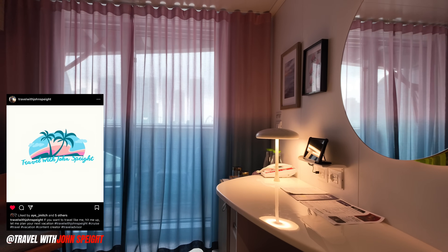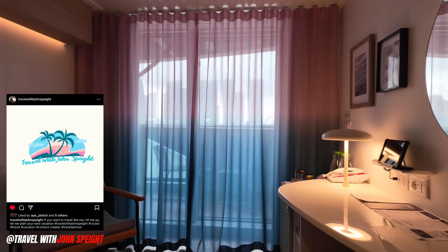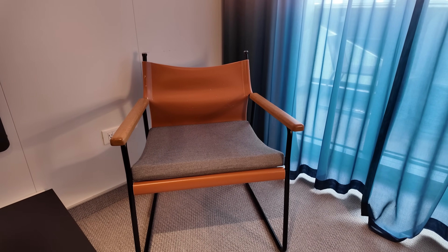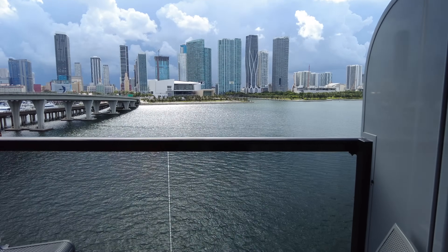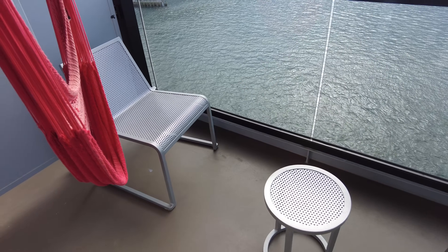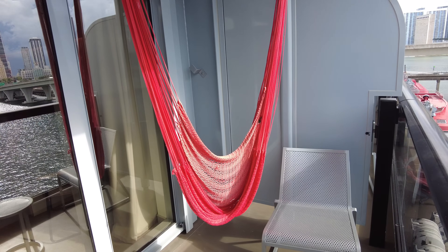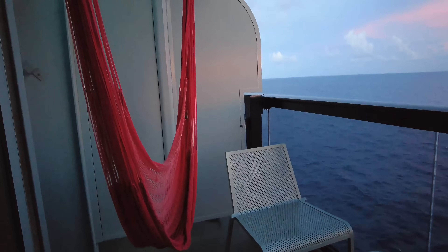And if you want to check out my travels in real time or need cruising advice, follow me over on Instagram. The balcony on this cabin was very spacious and relaxing. These iconic hammocks on Virgin are in a class of their own. This is the perfect place to relax during the day or catch the sunset in the afternoon.